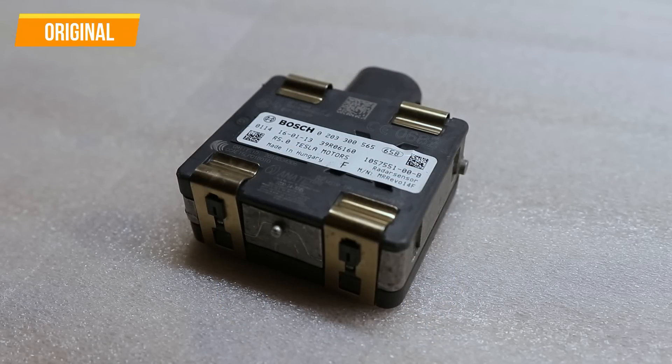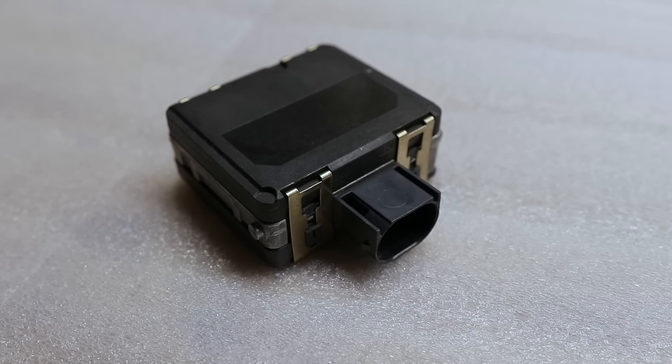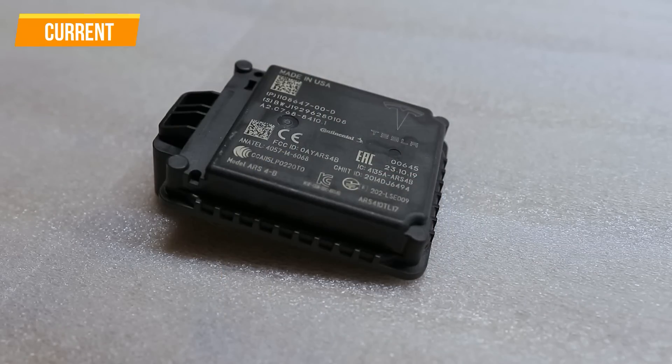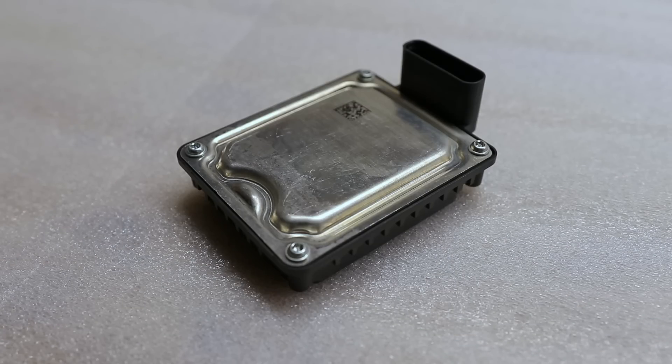Let's talk about the radar — that changed a lot as well. The original version was designed by Bosch and had a problem of just stopping working in the middle of your drive, so your autopilot would also stop, and there was no telling when it would come back. The latest version is designed by Continental and is much more reliable.